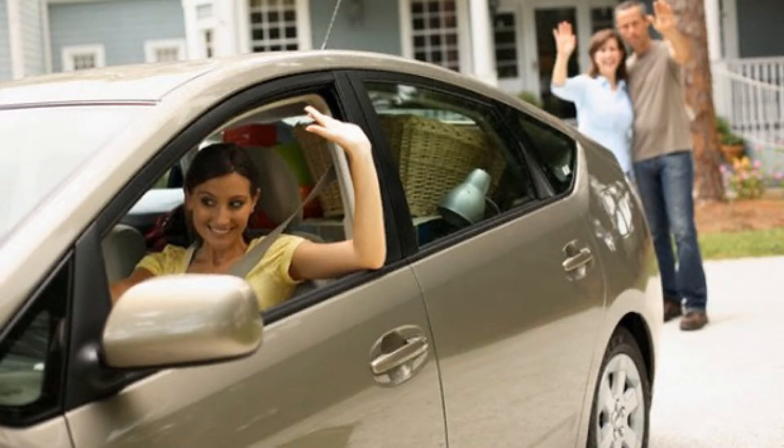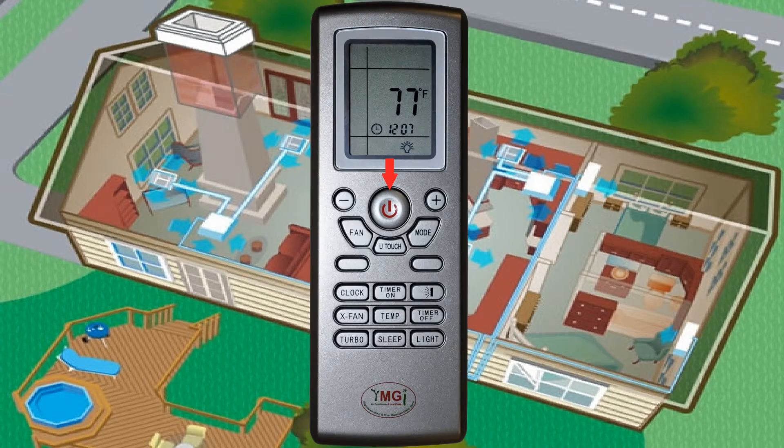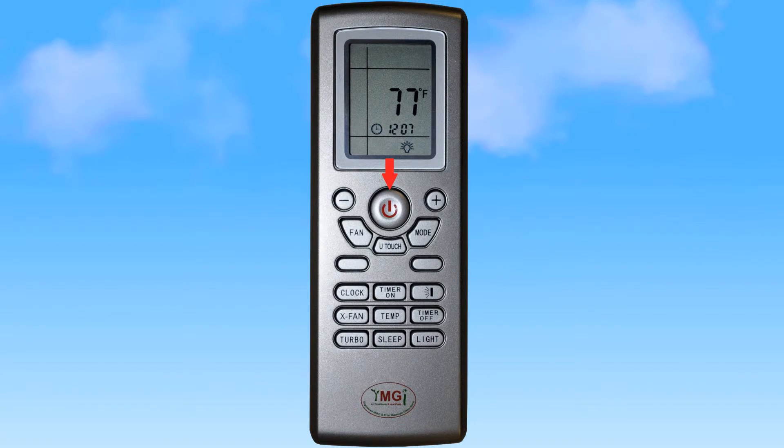Is there a room that remains unoccupied or not used for an extended period of time? No problem. With the YMGI ductless units, you have the zoning control. The unit in that room can be turned off, set back, or even set on the timer function, saving you energy and money.